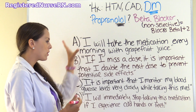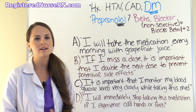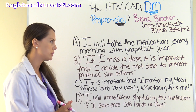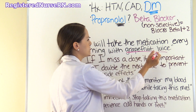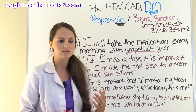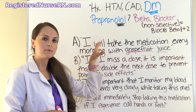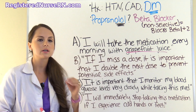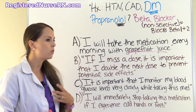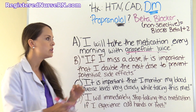Let's look at our options. Option A: I will take the medication every morning with grapefruit juice. The big thing that jumps out is grapefruit juice. With beta blockers specifically, you don't want to take this medication with grapefruit juice because grapefruit juice contains chemicals that can slow the absorption of the medication. The patient needs to be educated to avoid grapefruit juice and take it strictly with water. So this is wrong.